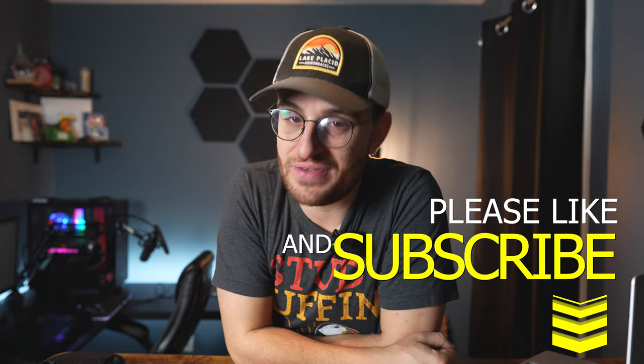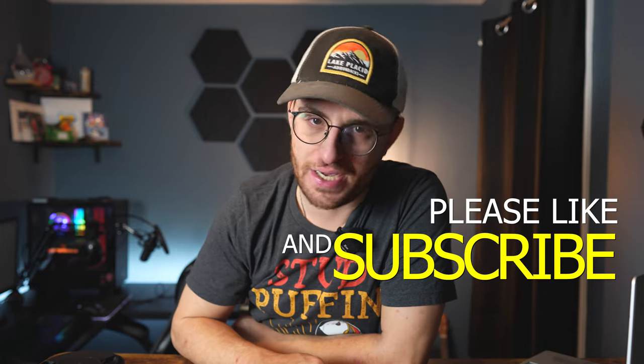Anyways, I hope these tips helped you out. If you have any questions about photography or wedding photography, please don't hesitate to ask me in the comments — I'd love to help you out and start a discussion. If you liked this video, please consider hitting that like button and subscribing to my channel if you haven't already. Until next time, I'll catch you in the next one.